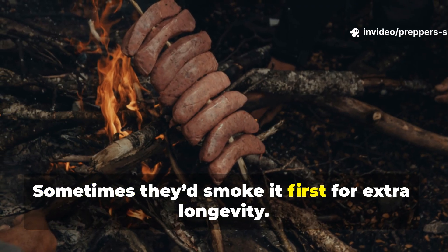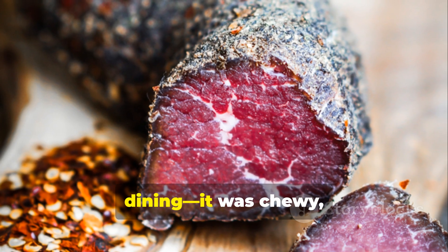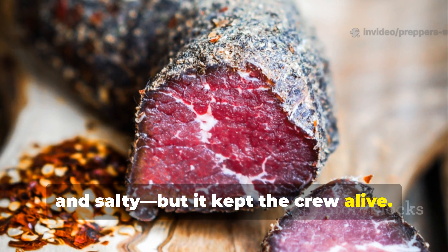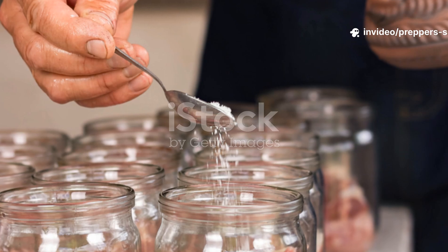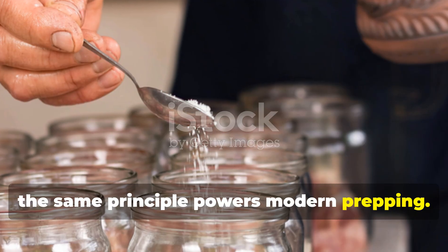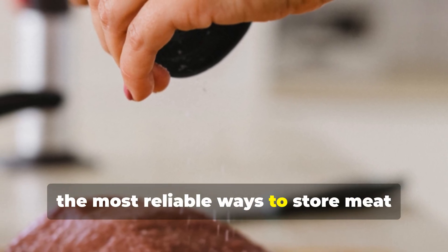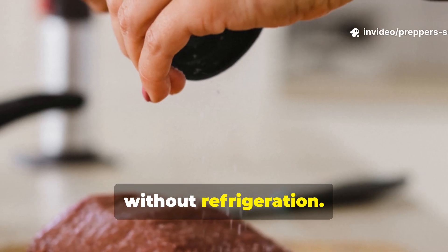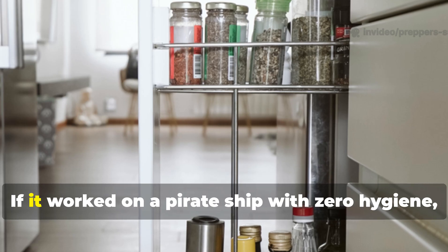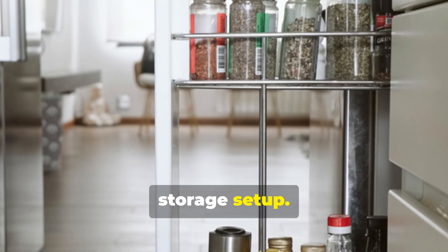Sometimes they'd smoke it first for extra longevity. The result wasn't exactly gourmet dining — it was chewy, tough and salty — but it kept the crew alive. Today, the same principle powers modern prepping. Salt curing and brining are still among the most reliable ways to store meat without refrigeration. All you need is salt, time and patience. If it worked on a pirate ship with zero hygiene, imagine what it can do in your controlled storage setup.